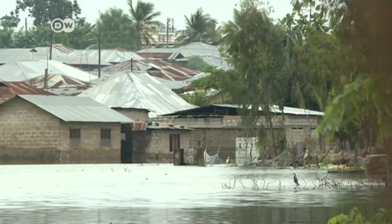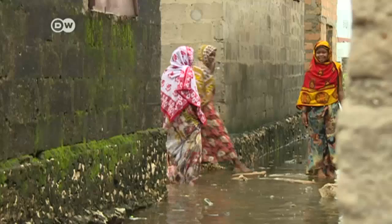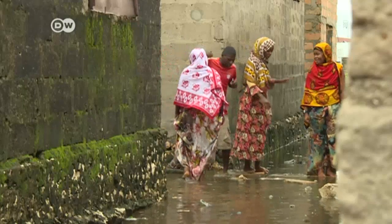I thank God the floods haven't killed anybody in our neighbourhood. But they destroy our property and people have to leave their houses. They lose possessions — beds, all sorts of things. And we are poor people. It takes us a long time to recover.